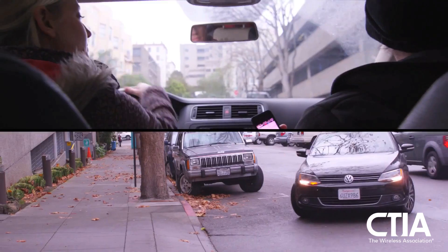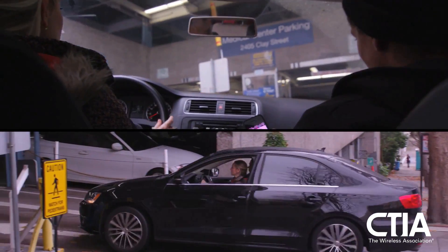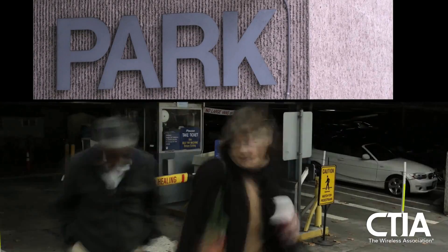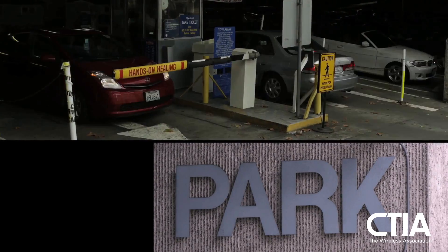There are two kinds of real-time data being pushed out in the data feed: either from garages or from on-street metered spaces. The garages are pretty simple — every time someone goes in or out of the gate arm, that system counts how many cars are in the garage, and that data is sent to the data management system.